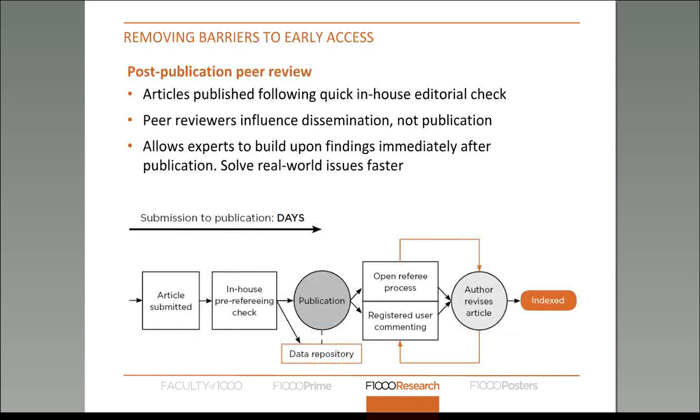So what we do at F1000 Research is essentially turn this model on its head — we flip it around so that peer review happens after publication. The rounds of peer review occur after publication, which means you can get the article out there and accessible to the research community in a very short amount of time — in a matter of days.